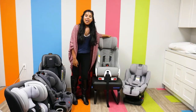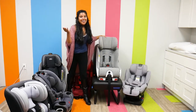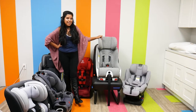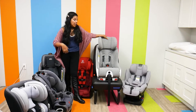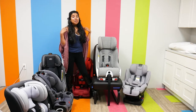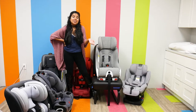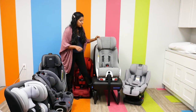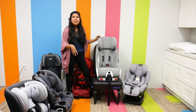Now we're going to talk about the Clek Foonf. It retails for $439.99 and weighs 36 pounds, so it's definitely on the higher end. It has a rear-facing weight capacity of 14 to 50 pounds and forward-facing 22 to 65 pounds. It doesn't have that 120-pound capacity, but it has a lot of impressive safety features — an anti-rebound bar, a substructure made out of magnesium and honeycomb structure. It is super safe in case of an accident. You want a car seat that is prepared to handle an accident and will protect your child.